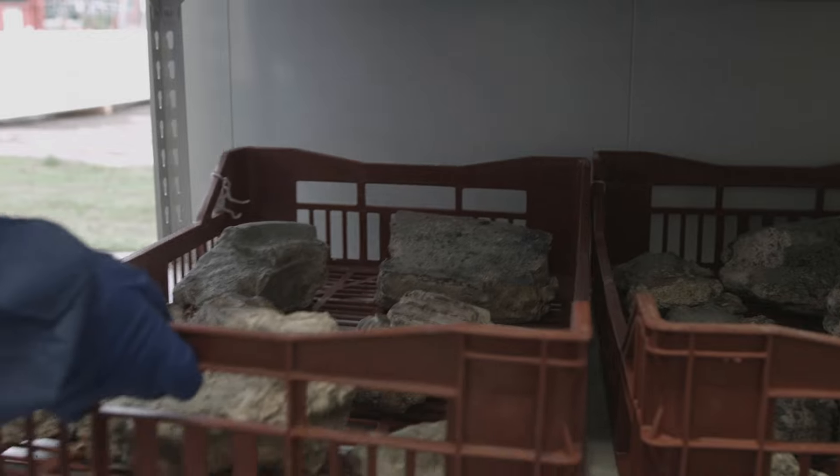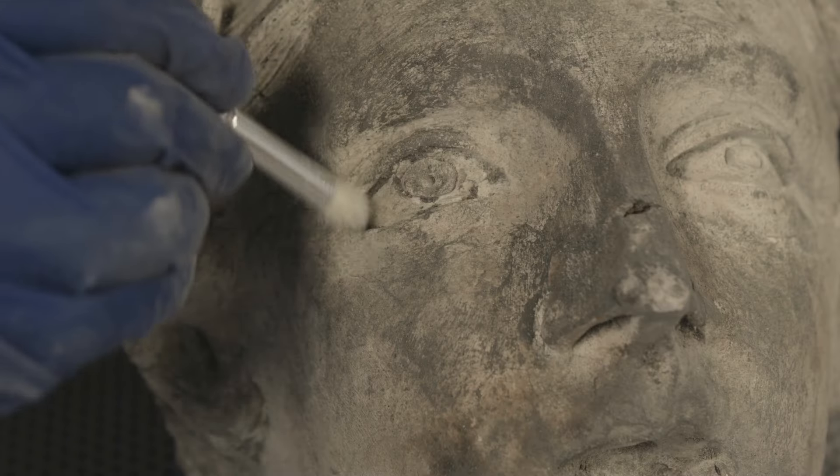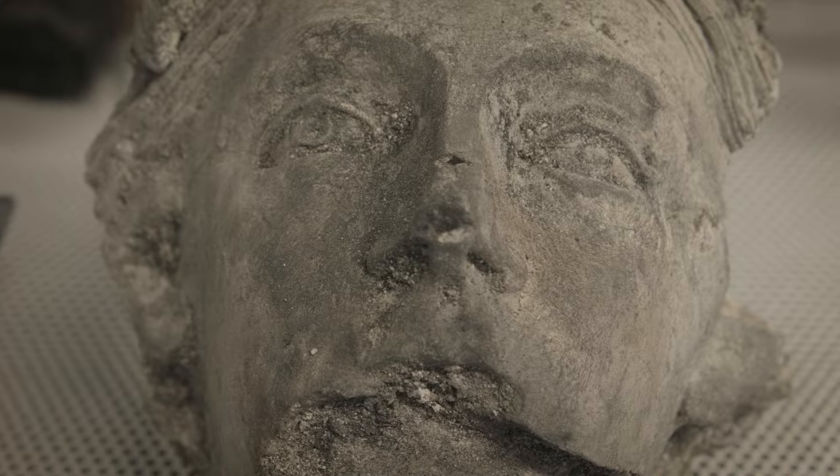We've got a good sense now of the plaster that's come out of the Marble Hall, and we certainly have enough to be able to reconstruct those ceilings and really bring back those glorious interiors.